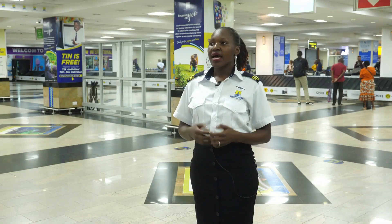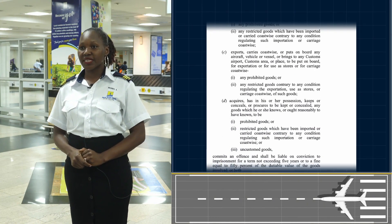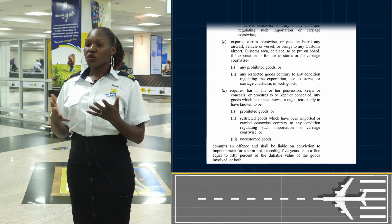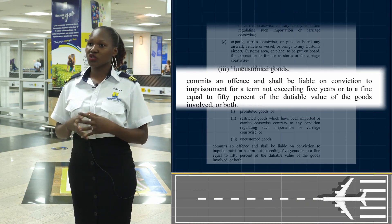You may ask yourself, when I'm found with these items, what happens? So what we do is we shall seize the items. That basically means we are going to take them away from you, and they become items for customs. Guided by section 200 of the East African Community Customs Management Act, you will be required to pay a penalty for importing prohibited goods into the country.